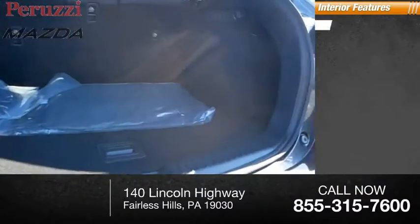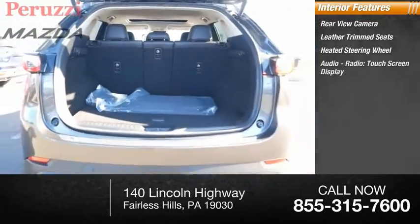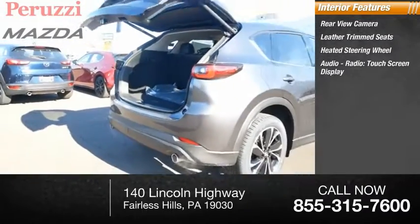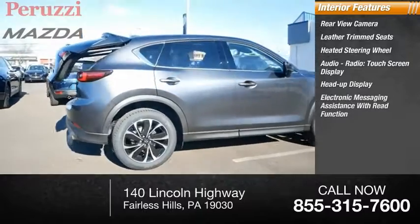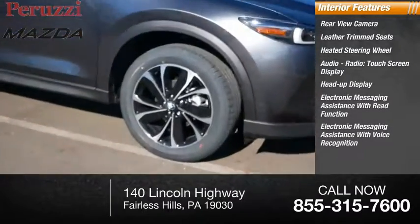Inside you'll find a rear view camera, leather trim seats, heated steering wheel, audio radio, touch screen display, heads up display, electronic messaging assistance with read function, and electronic messaging assistance with voice recognition.